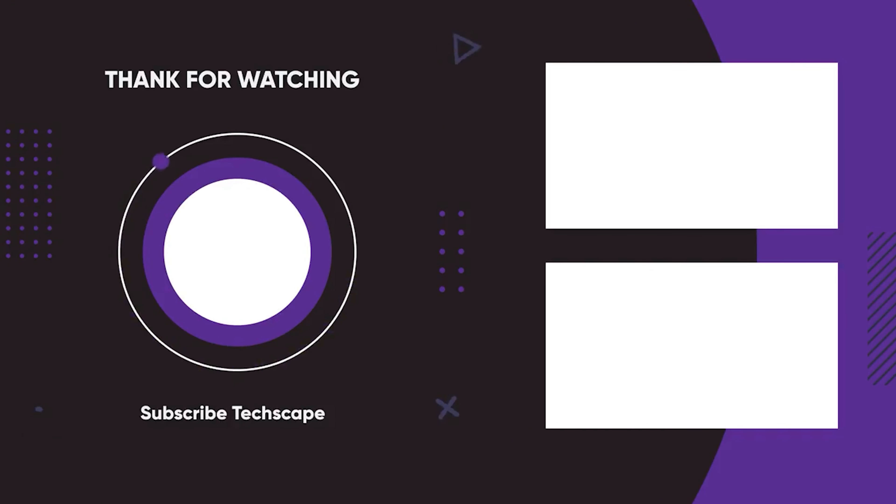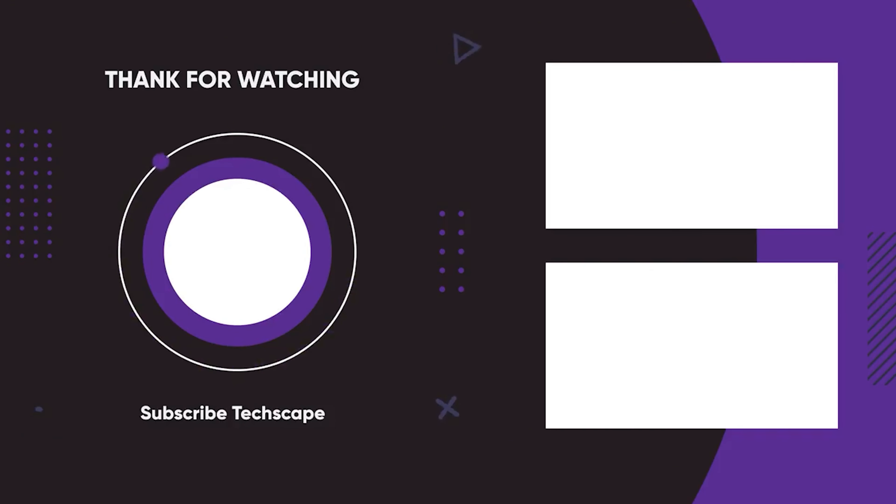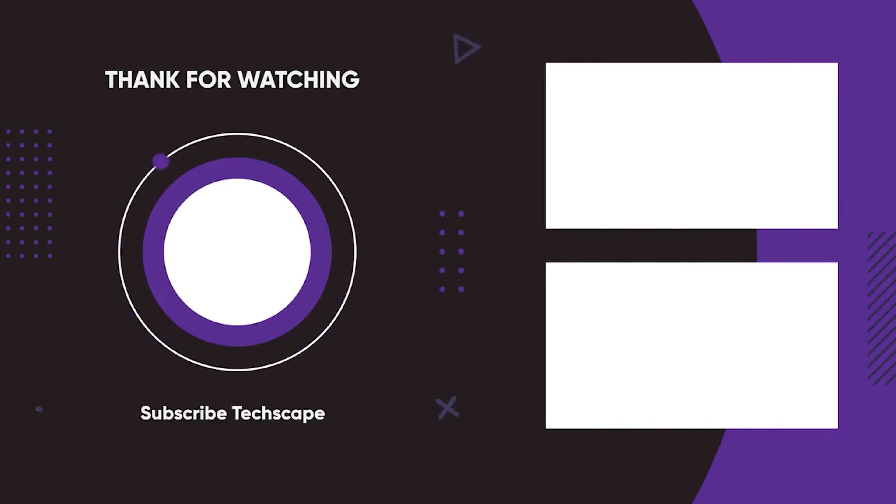That was our top picks for the five new G-Shock watches of 2024. Hope you found the perfect one for yourself — thanks for watching. Take care.